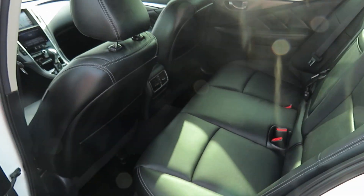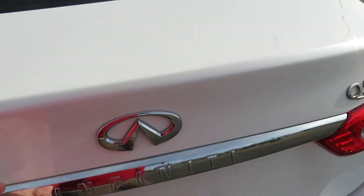Tons of space in the back seat — huge bench and a fold-down armrest with cup holders. Backup camera and backup sensors.